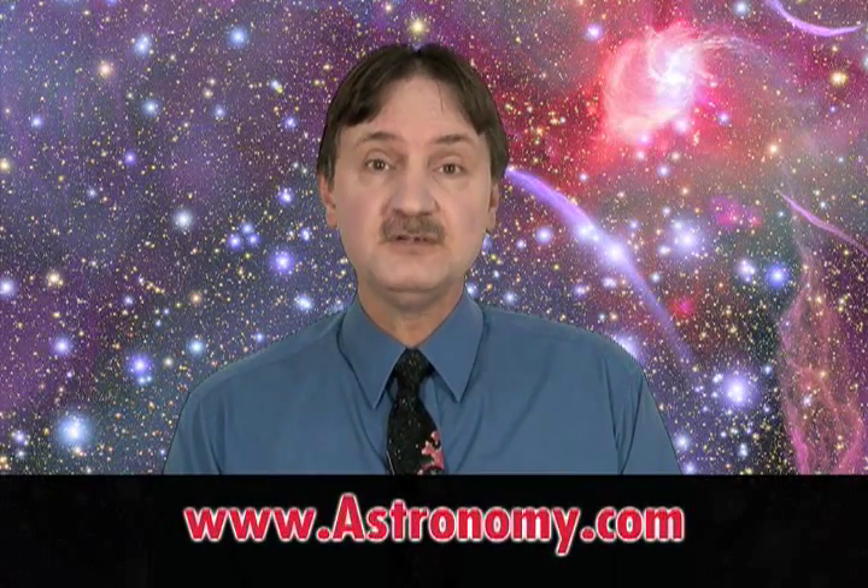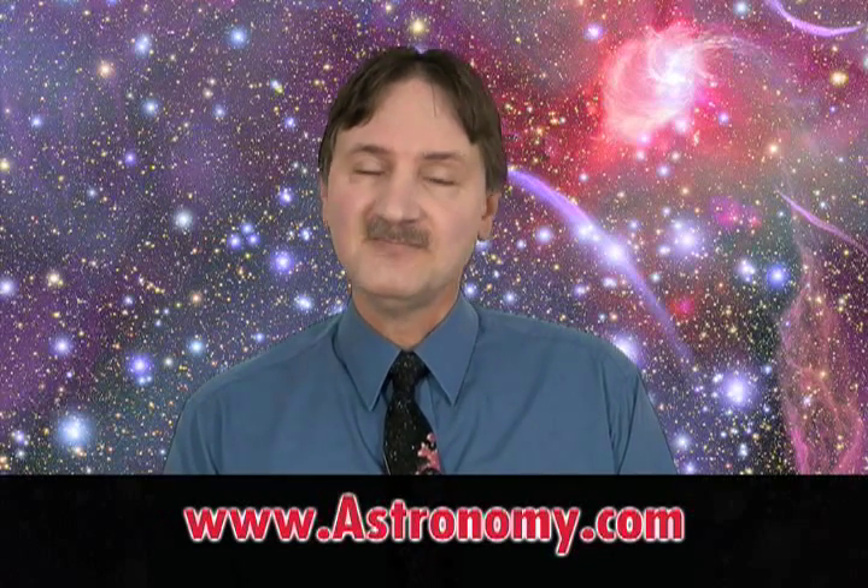I'm Michael Bakich. Thanks for watching. For more information about telescopes, visit our website at www.astronomy.com.